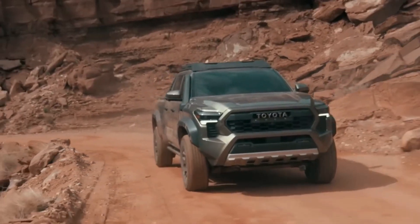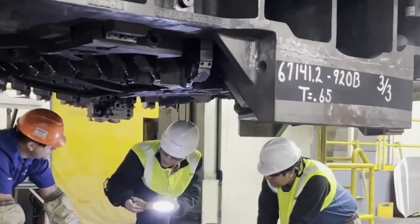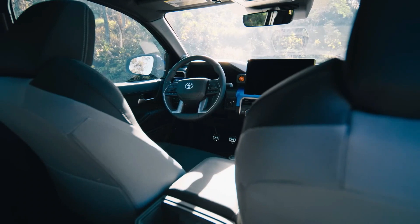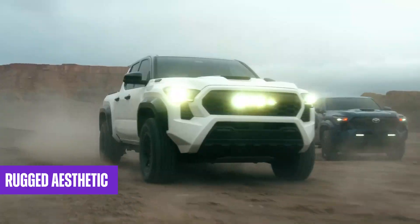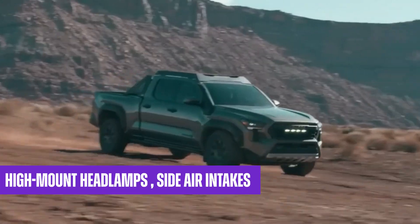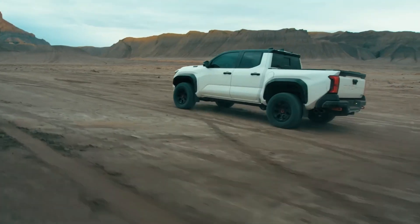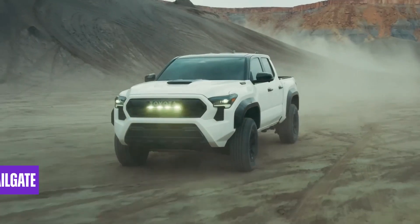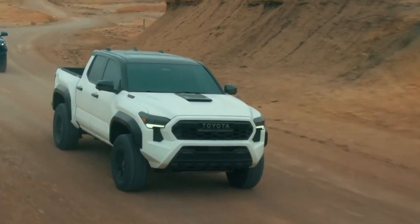The most recent Toyota Tacoma has received a major renovation, leading to a thorough redesign. Its exterior now exudes a more daring and assertive appearance than ever before. According to designers, the Tacoma's rugged aesthetic is derived from the iconic Hilux. With its robust high-mount headlamps, side air intakes, redesigned grille, electric tailgate spoilers, and power tailgate, the truck exudes an unmistakable off-road appeal and conveys an impression of durability that is inherent to a truck's character.